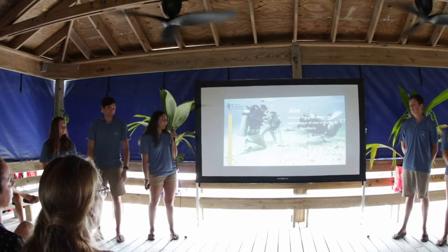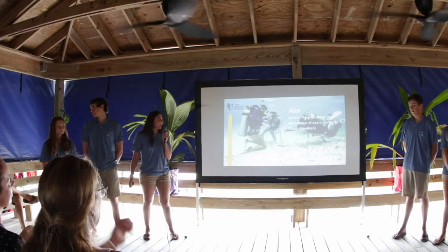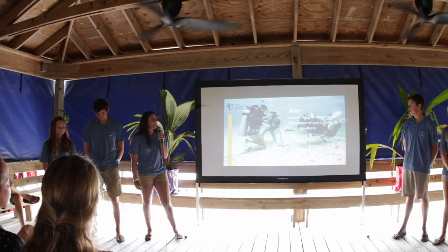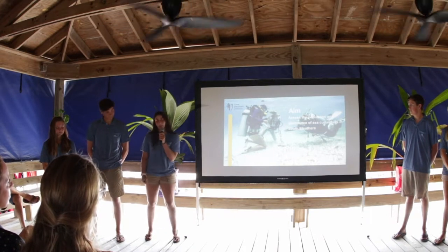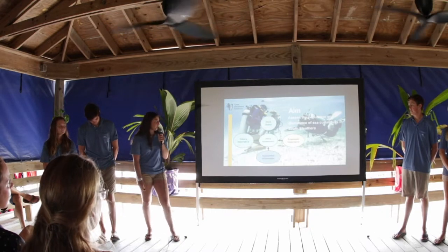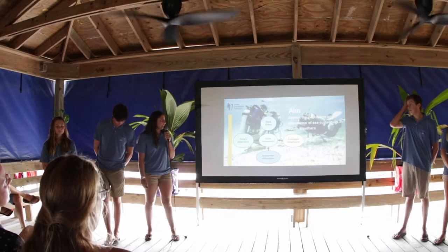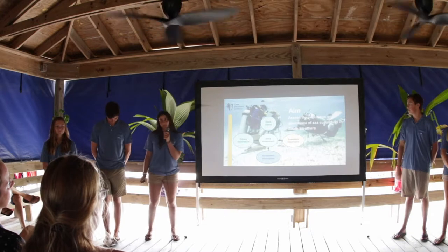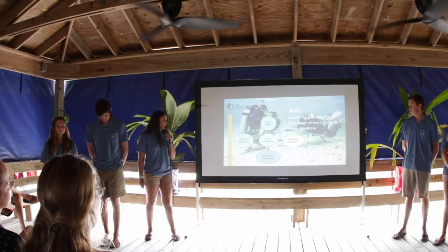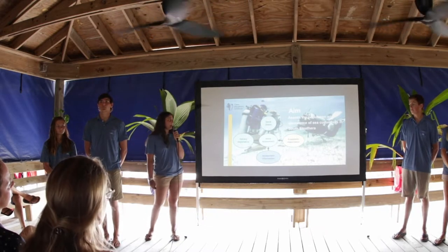Our aim as a sea cucumber team is to assess the population and abundance of sea cucumbers in South Eleuthera. We have participated in half of a stock assessment — a collection of biological value and approximate population data of a species. There are four components: first, the stock status, which is how many sea cucumbers there are. Second, ecosystem importance — the ecological value and the role the sea cucumber plays in the ecosystem. Third, the assessment information, which is the data we collected and will be sharing with the Department of Marine Resources.